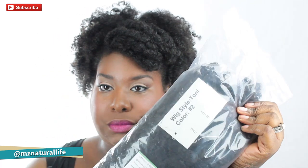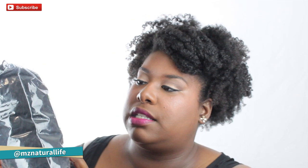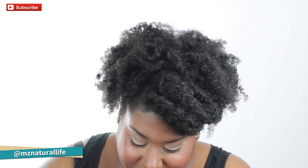My hair isn't ready but I'm going to fix it and try the wig on. Let me tell you about it — I got color number two because she was sold out of 1B, but that's okay because color number two is like a black-brown. I've worn number two hair for braids before so I was fine with that. On the packaging she has special care and washing instructions right on there.